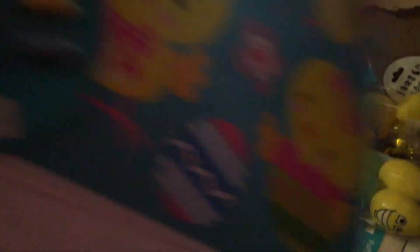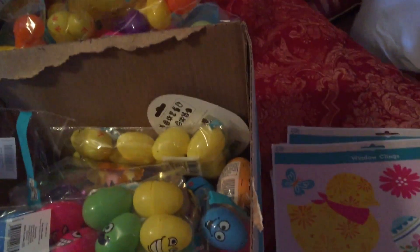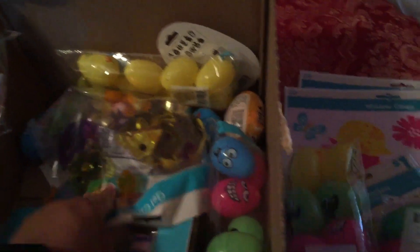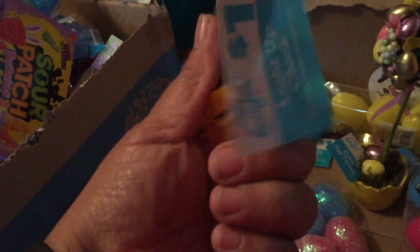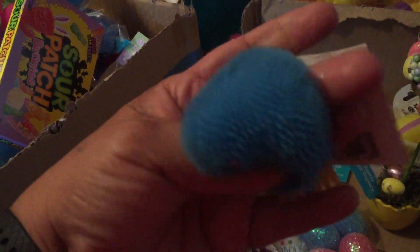Some stickers and window clings, which are cute — I got a bunch of these awesome stickers. More stickers, some bunny ears, a Disney egg. On this little top — it's pretty. These little baby chick eggs light up. I don't know how they light up.